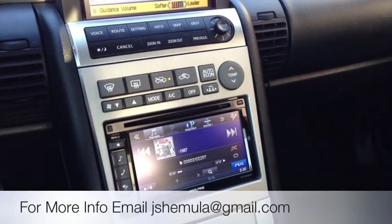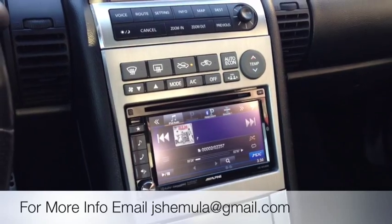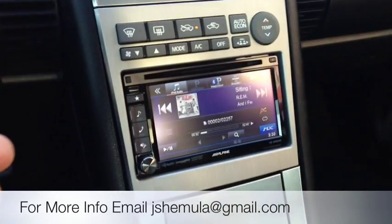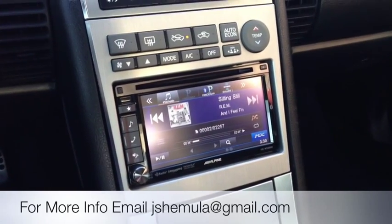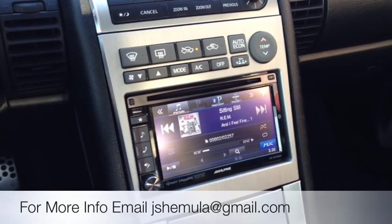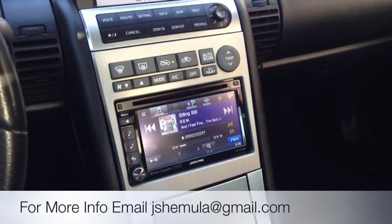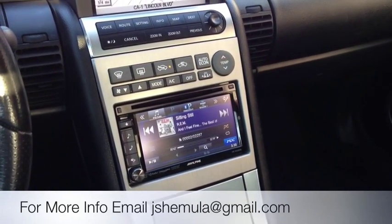Once again, this was Joe at Allen Eds Auto Sound in Marina Del Rey — a 2005 G35 with the OEM navigation, a new double-din head unit, steering wheel controls, satellite radio, and a camera. If you guys have any questions, feel free to call us up: 310-827-8121. Thanks, YouTube.